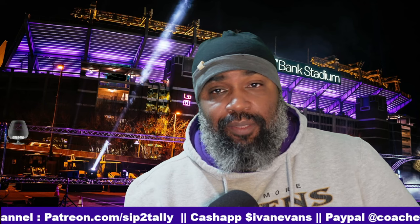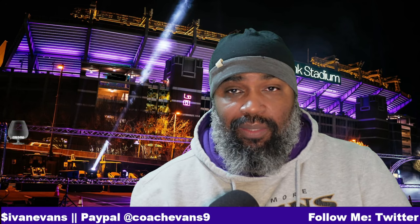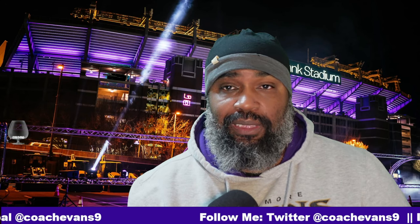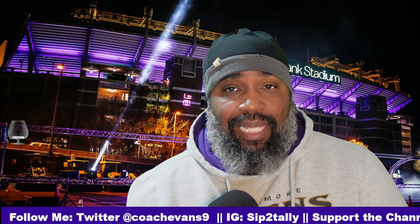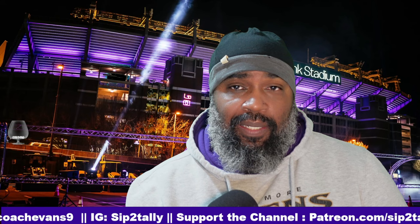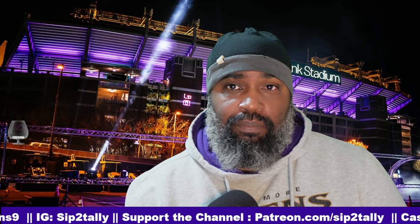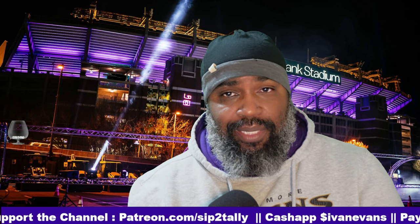Welcome back to Sip the Tally Films. Today we're going to take a look at what the Ravens can do to move the ball offensively versus the Houston Texans defense. The Texans have a very young, energetic bunch on that defensive side. I pulled the first significant film I had, which was the Week 18 game against the Colts where they had to win to get in, and I charted that game totally defensively.